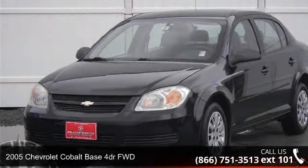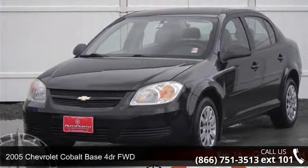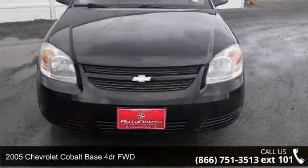Presenting the 2005 Chevrolet Cobalt. This may be the set of wheels you've been looking for.